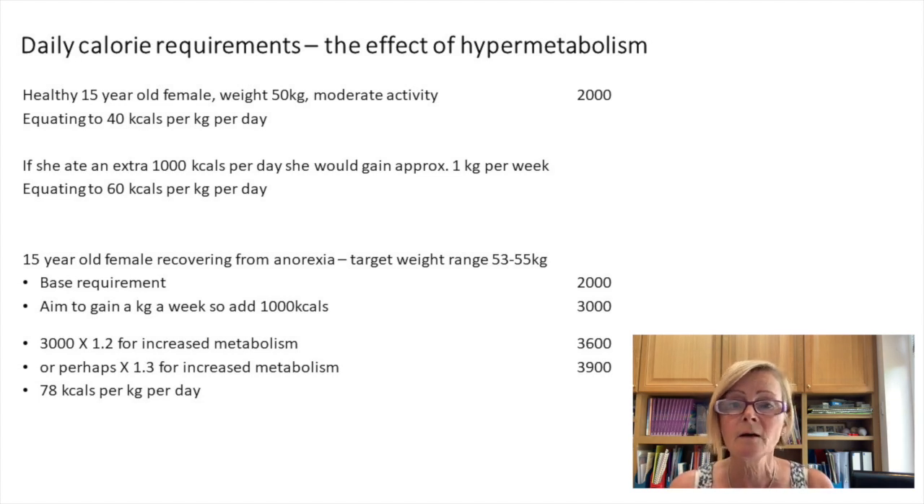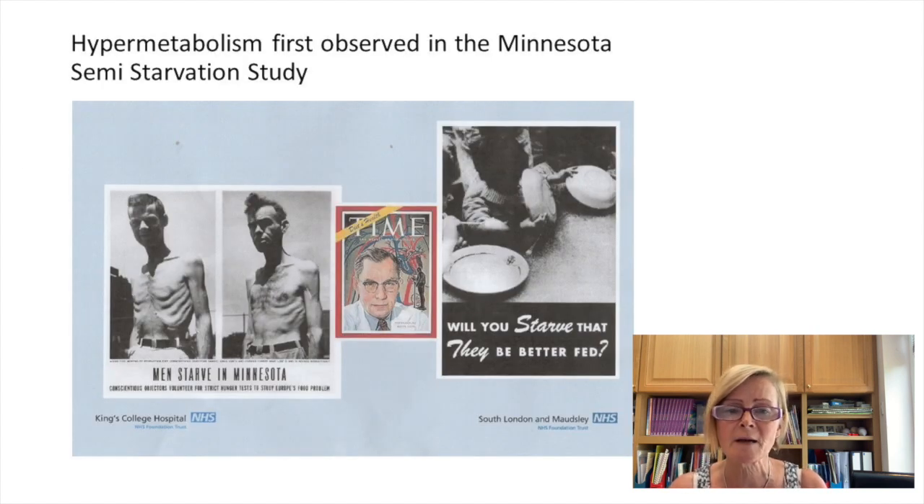The first time hypermetabolism was recognized was in the 1940s. Psychologist Ansel Keys was studying the effect of starvation after the war — mass famine across Europe. They conducted the Minnesota Study with 33 healthy young volunteers who were psychologically and physically fit. The study designed for them to lose about a kilo a week for 10 weeks. When they tried to reverse and regain weight, they were surprised to find an extra 1000 calories a day led to gains of only about 700 to 800 grams per week — the first research evidence of hypermetabolism in refeeding.